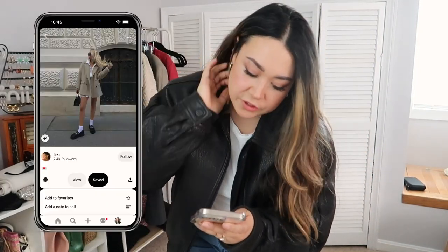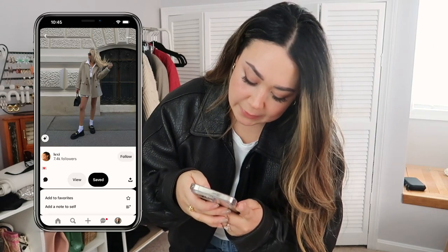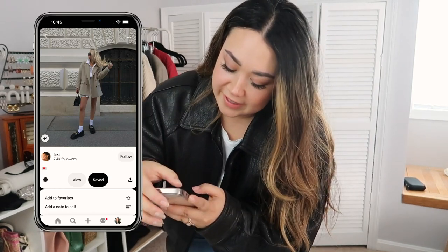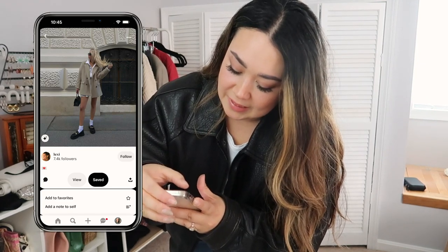This next one is kind of a cute preppy look. Let's try this with the blazer and the button-up. It looks like she's wearing a skirt and then loafers and socks — very trendy right now — but let's try it.